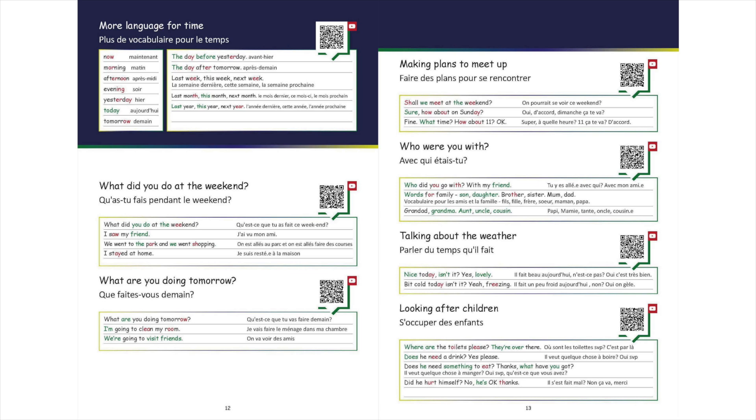If you have a printed copy of the workbook, scanning the QR code on each page will direct you to the correct video. Good luck, study well, and enjoy!